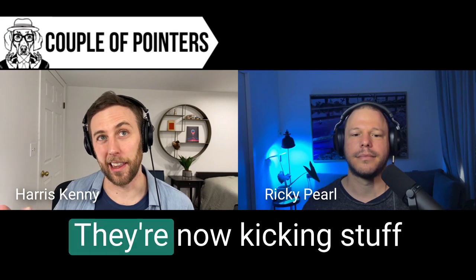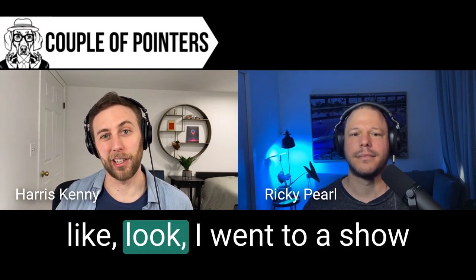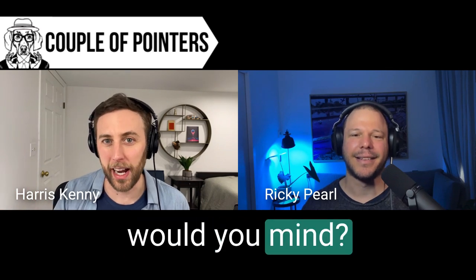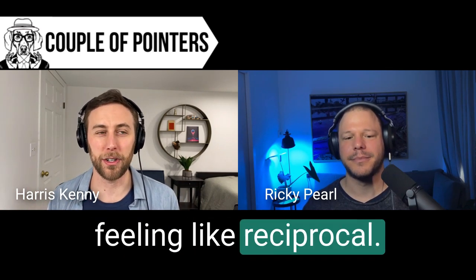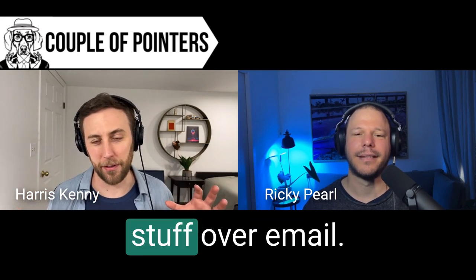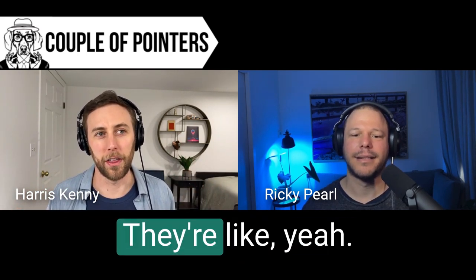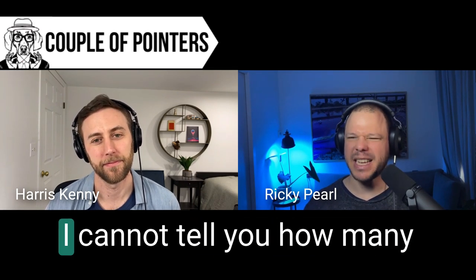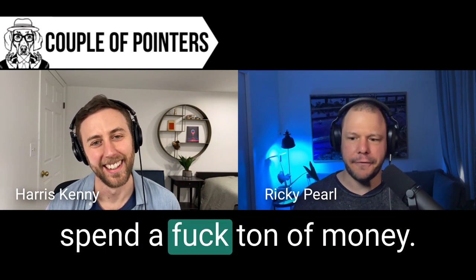We're increasingly seeing that they're now kicking stuff back to us - they're like, I went to a show and got a bunch of cards, could you run this through your sequence and follow up for me? Hey, this account I talked to a year ago, would you mind? It's feeling reciprocal now. Sometimes if I have to call in a favor and say look, this person just won't give me this qualification stuff over email, would you mind giving them a call - they're like yeah, sure, I'll hop on the phone.